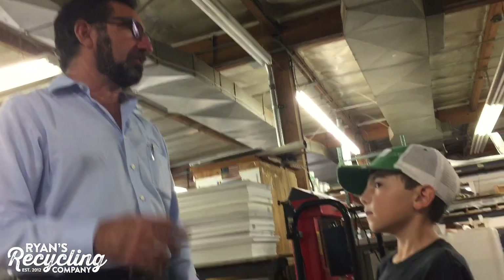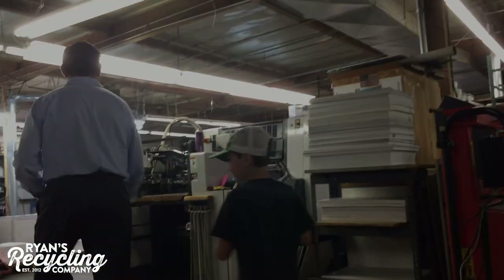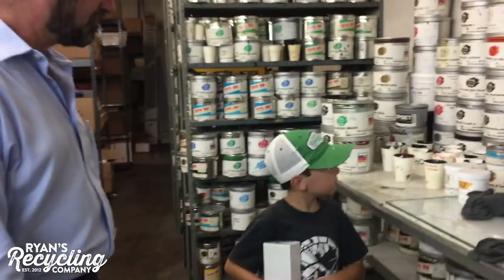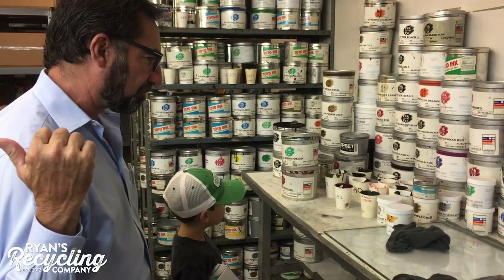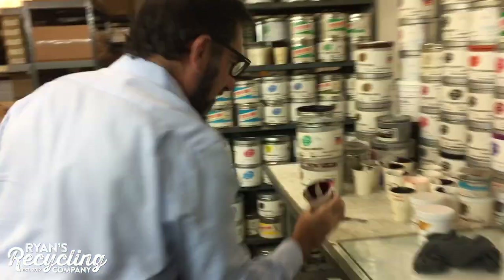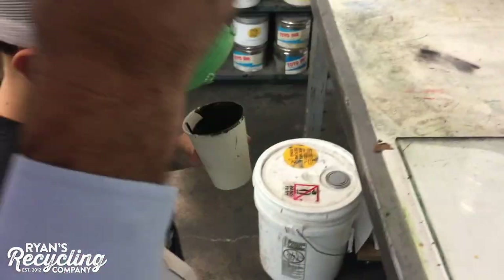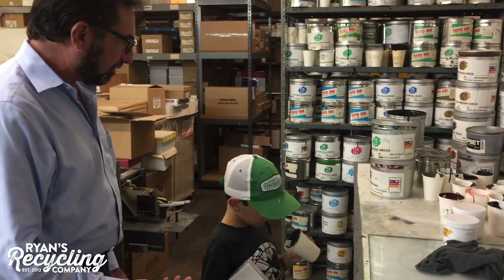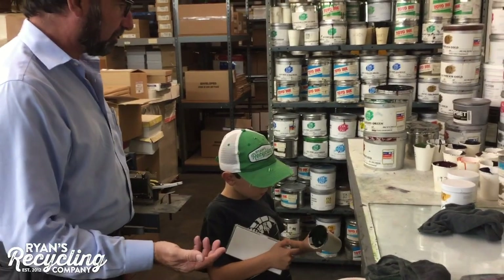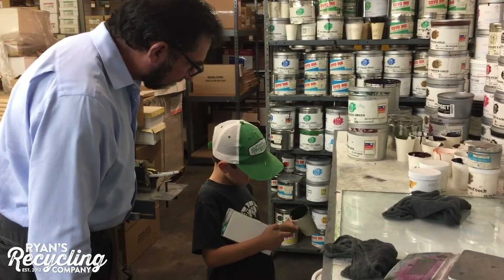What else do you like to recycle? Oh, we have all kinds of different things that we recycle. I can show you a couple things. So what is all this stuff? These are all inks that we use to print with. Each one of those is a different color that we can put on the printing press. Each one is made up of a certain color used to match their logo color. Can you smell it? It looks cool in here. And these are all soy-based inks — they're all natural and recyclable. It's all dried up.